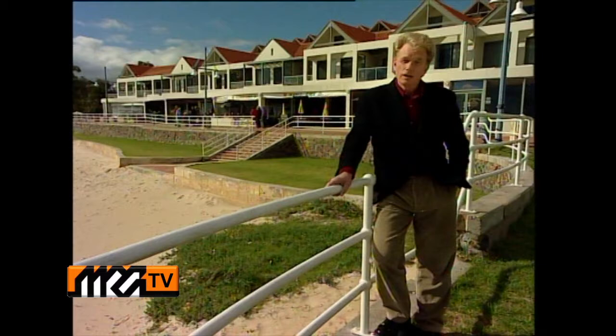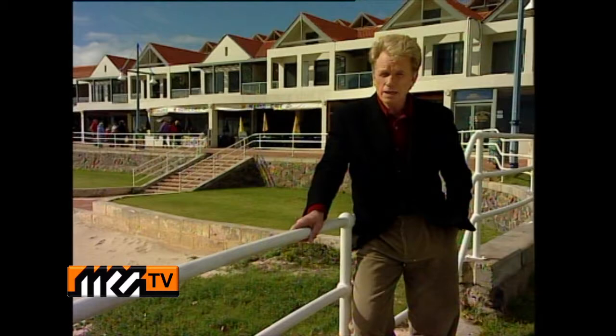Behind me is the boardwalk, a part of Rockingham's vibrant cappuccino strip. With over 40 cafes and restaurants, including gold plate winner Sunsets, this area provides visitors and residents an excellent variety of options when eating out. And of course, a sensational view ensures a relaxing and enjoyable lifestyle.